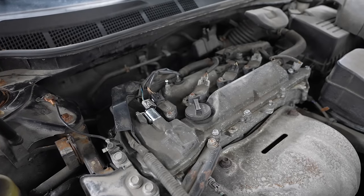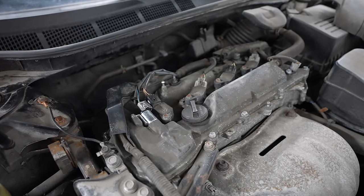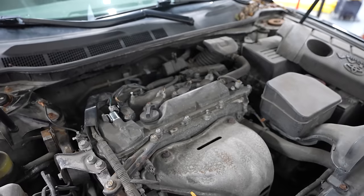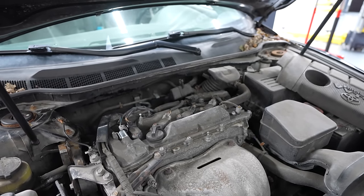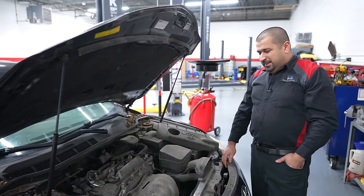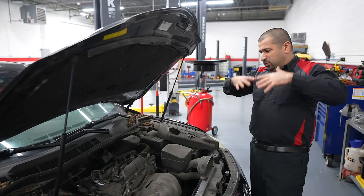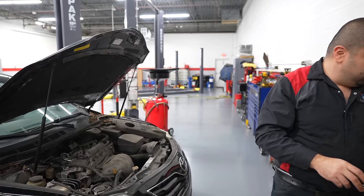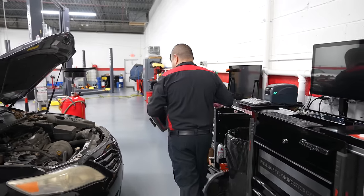I see the evidence that somebody's been here, and this is usually what mechanics like to call the 'parts cannon.' This is the identification of a parts cannon approach. Let's go back to the beginning and diagnose this car properly. We have a check engine light — let's grab our scan tool and go take a look.